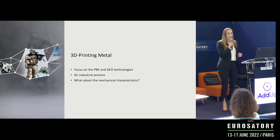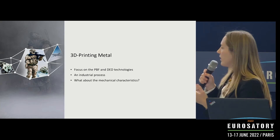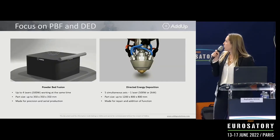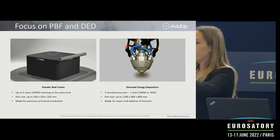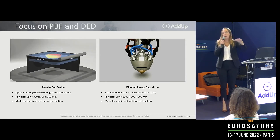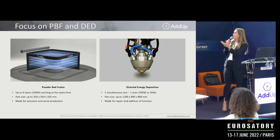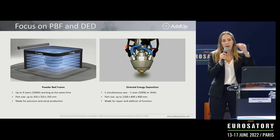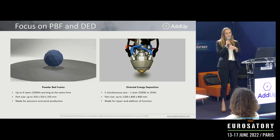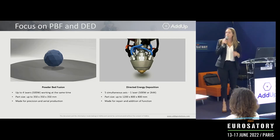What does it mean to print metal? We focus on powder bed fusion (PBF) and directed energy deposition (DED) technologies, which are industrial processes that can achieve very good mechanical characteristics. With powder bed fusion, you spread powder on a platform, selectively melt a surface, the platform goes down, you spread another layer of powder and melt again — layer by layer — obtaining a part surrounded by powder, which you then extract. Our machines can have up to four lasers working simultaneously, with a part size up to 350 x 350 x 350 mm. This technology is suited for precision and serial production.